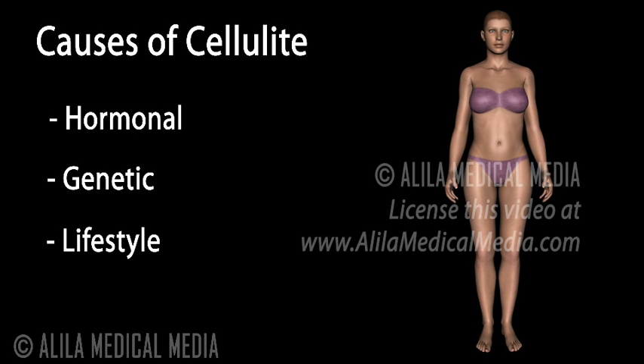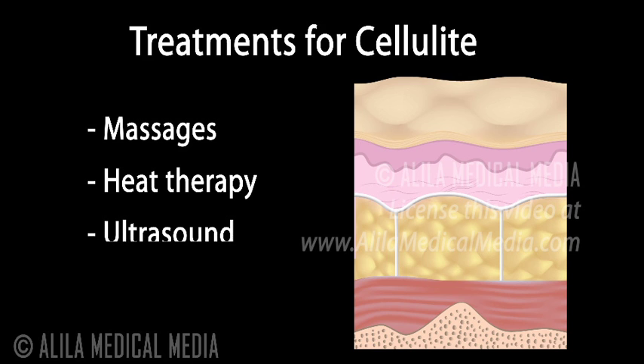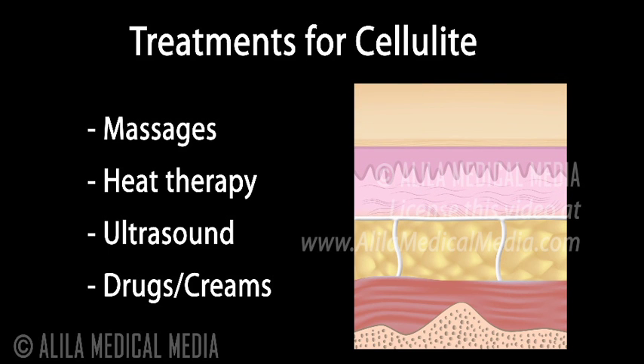Extreme dieting, however, may produce adverse effects, as thinner skin makes cellulite more visible. Various therapies are available, including massages, heat therapy, ultrasound, and drugs. These treatments supposedly act to either reduce subcutaneous fat or thicken the skin, but none are scientifically proven to be effective in the long term.